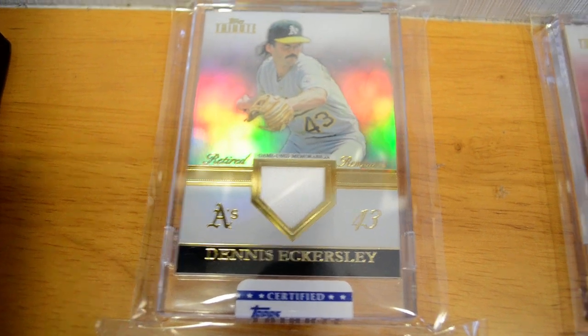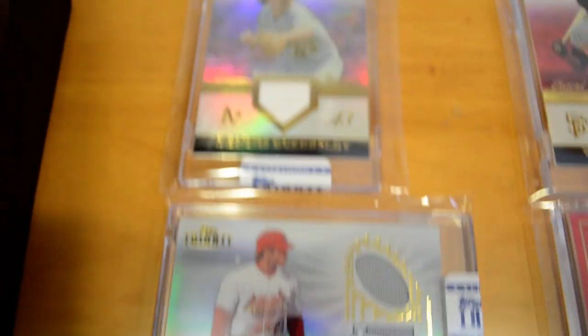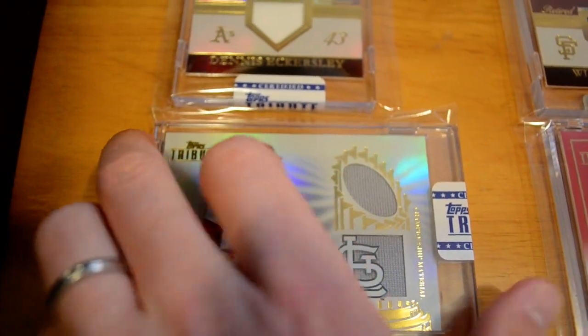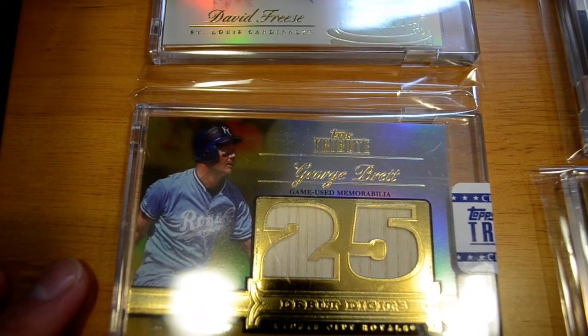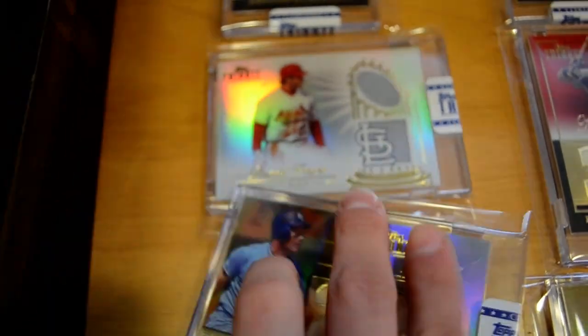We'll start off with this Retired Remnants of Dennis Eckersley, numbered out of 99. I have this David Freese World Series Relic — I have another one of these out of 99, so I have two of them now. I'll show the other one in a second. I have this gold George Brett double digits two-piece bat, out of 15. Very sick card.